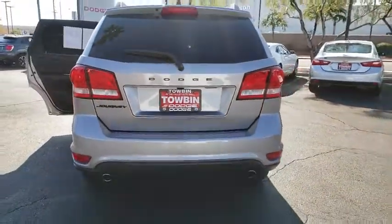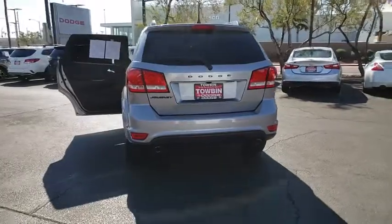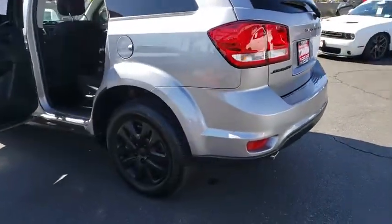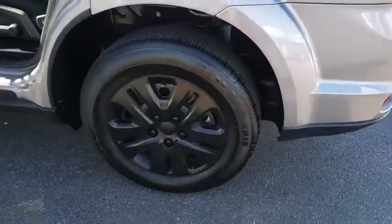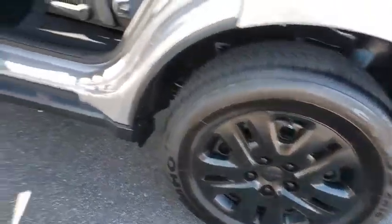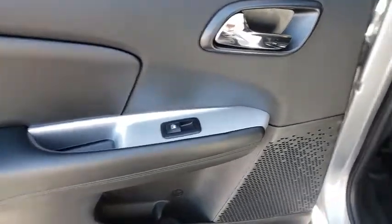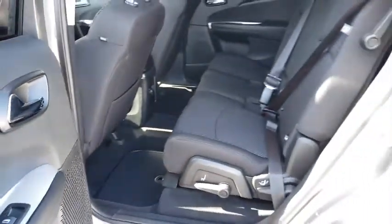This vehicle has less than 7,000 miles. Here are some of this vehicle's great options: cruise control, electronic stability control, fog lamps, rear window defroster, power door locks, traction control system, daytime running lamps, day and night rear view mirror, and a four-piece floor mat set.